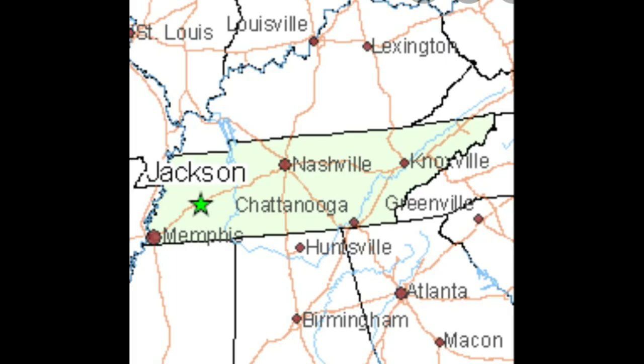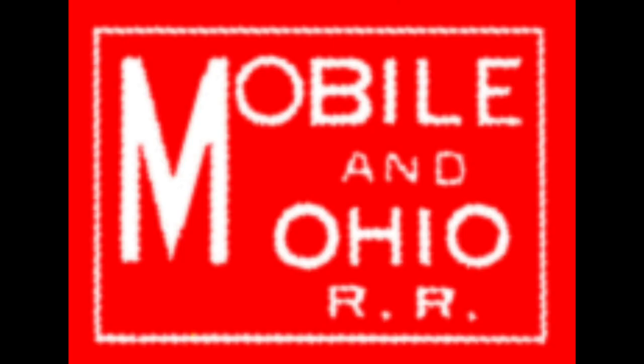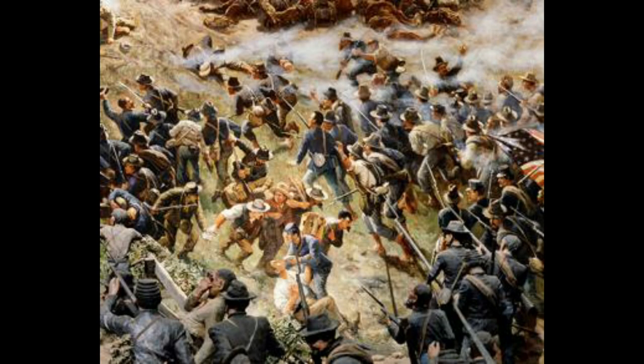The Mobile and Ohio Railroad reached Jackson, Tennessee in 1858 and established a small yard and repair shop on the east side of the city. During the Battle of Jackson, Tennessee, also known as the Battle of Salem Cemetery in 1862, the MNO shops in Jackson were destroyed by the Union Army.